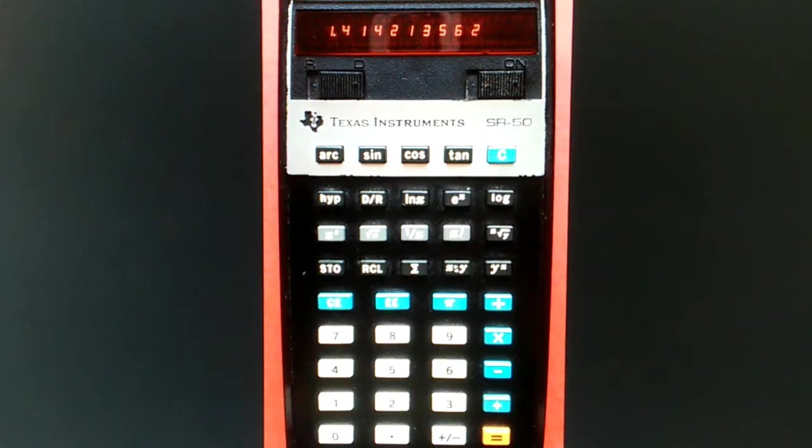One of the features of these early expensive calculators, including the SR-50 and HP-35, were double injection molded keys. These keys are actually made of two different colors of plastic, one injected inside of the other, so the writing will never wear off — it's actually embedded in the key itself.